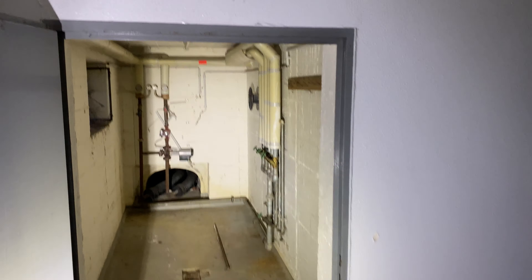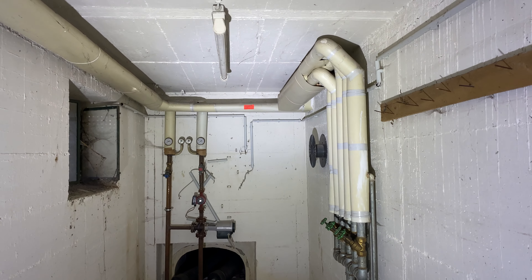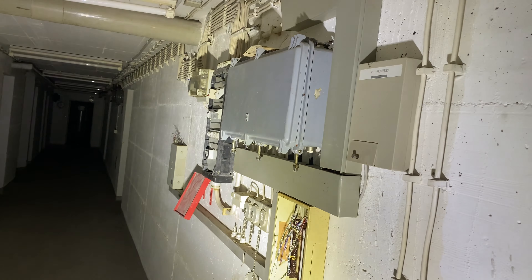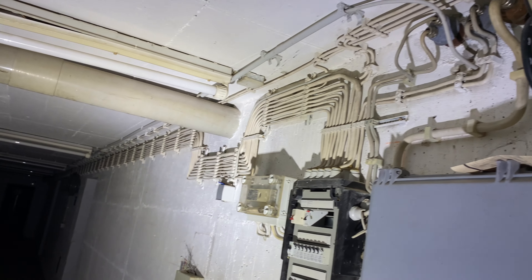Dann machen wir direkt ein bisschen Licht an. Was haben wir denn hier? Scheinbar Heizungsversorgung, und wir haben vermutlich mal Wasser gehabt. Dann hier eine richtig dicke, fette, schwere Tür. Dann sind wir hier auch schon im Keller. Sogar die ganze Verkabelung ist noch da – richtig gut.